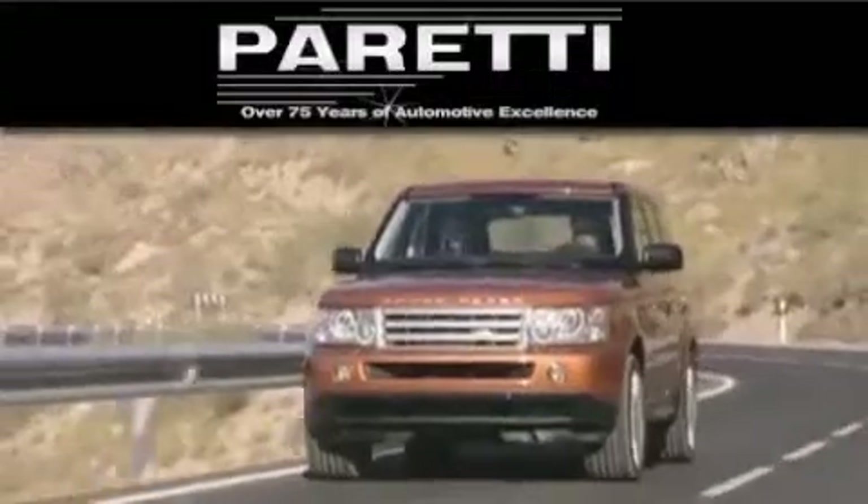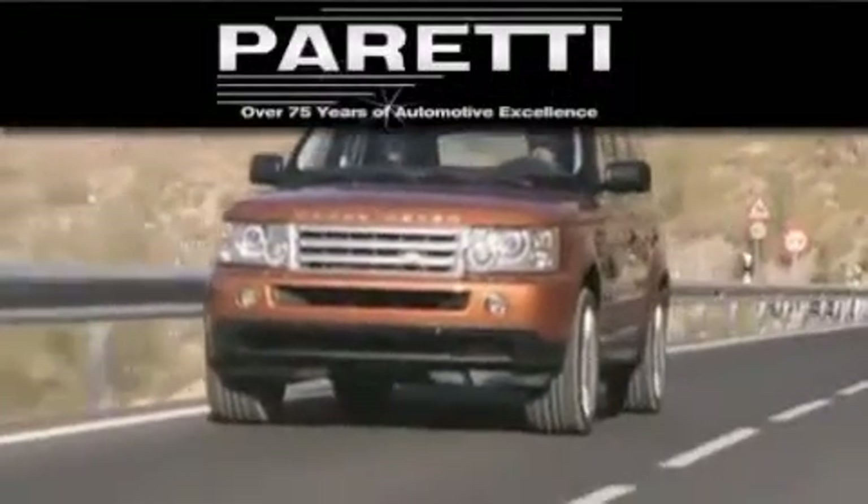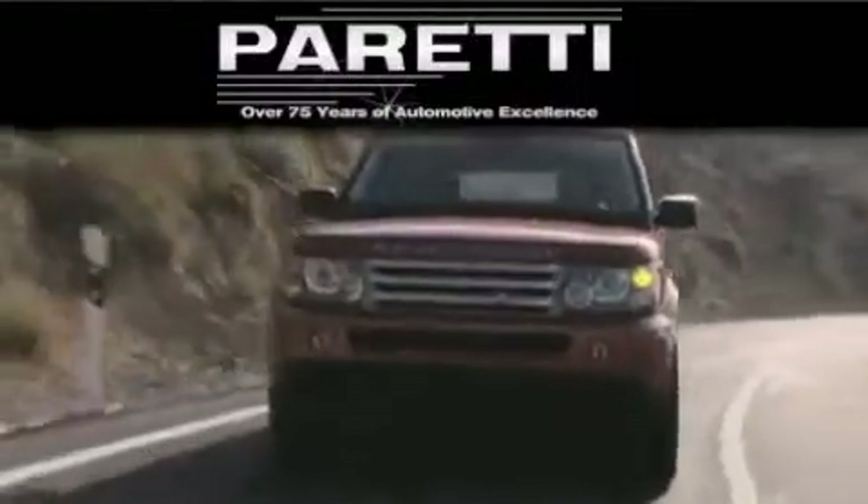Please visit us at 4000 Veterans Boulevard in Metairie or at 11977 Airline Highway in Baton Rouge. Our goal is to exceed all of your expectations to ensure that you'll return for future visits. Thank you.